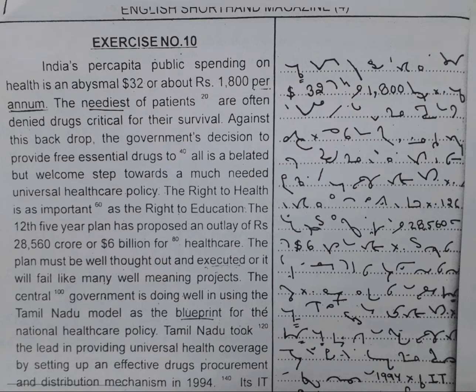India's per capita public spending on health is an abysmal $32, or about Rs. 1800 per annum. The neediest of patients are often denied drugs critical for their survival. Against this backdrop, the government's decision to provide free essential drugs to all is a belated but welcome step towards a much needed universal health care policy.